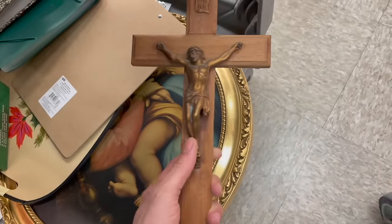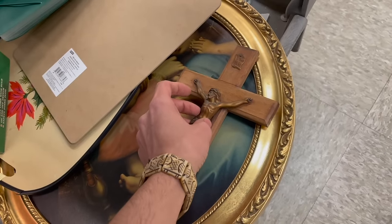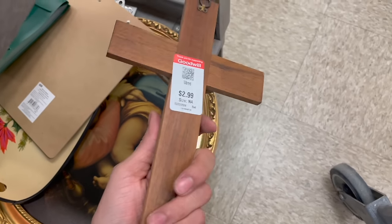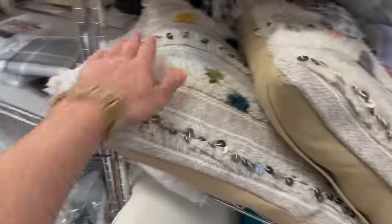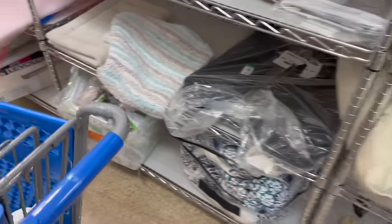Here's a wooden cross. Let me see what that is made out of — I can't tell if that's ceramic or metal or wood. It's $2.99 — put that in. I want to see if the underwear is still here. I like these. Look how fun and boho those are. $12.